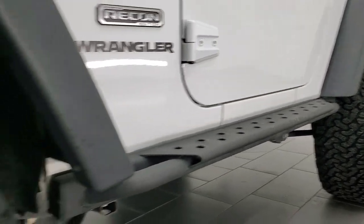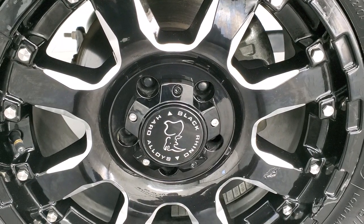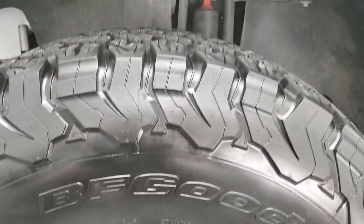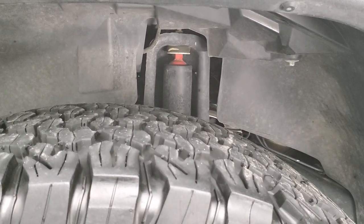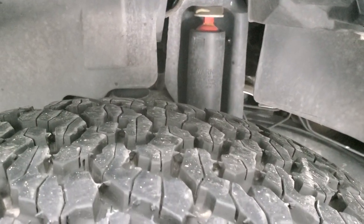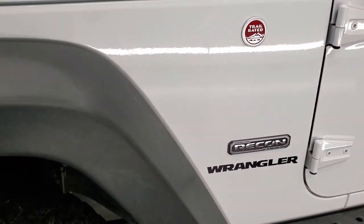This one comes with some black Rhino hard alloy rims, painted and polished aluminum. It has BF Goodrich all-terrain TA tires. These are LT315/70R17s and they have I'd say 80 to 90% of the tread left on them.